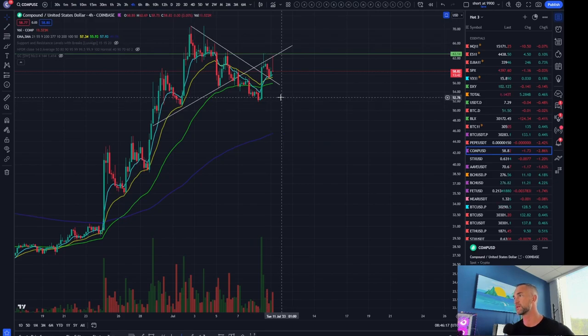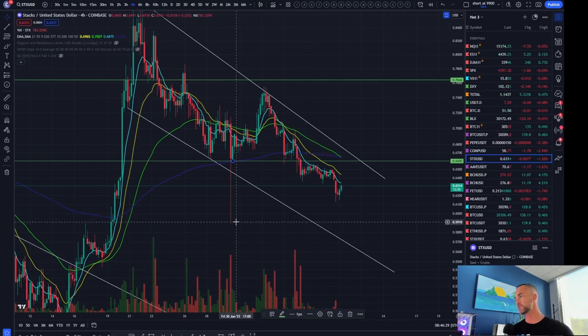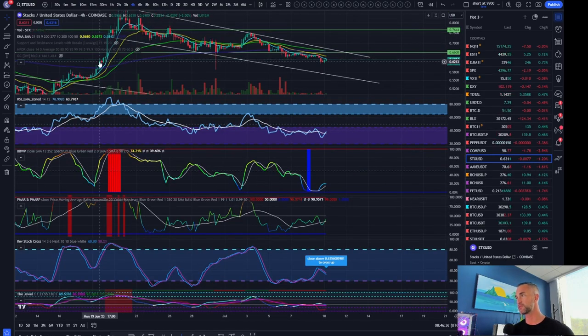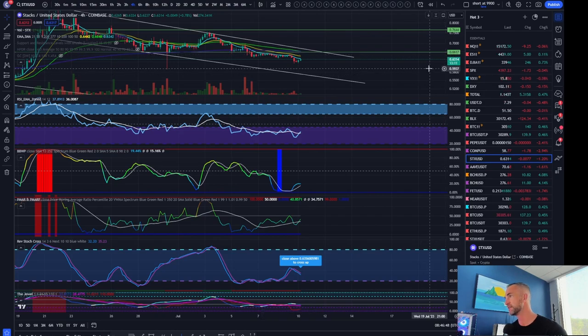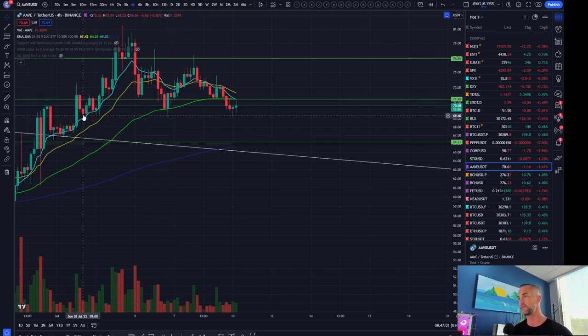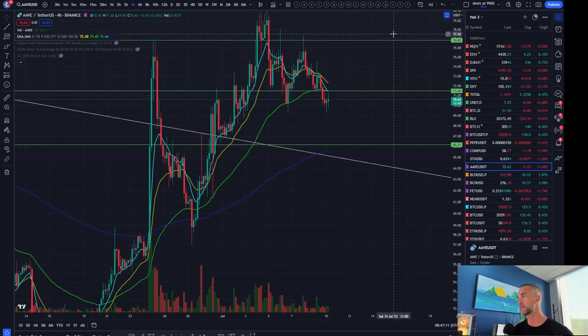COMP (Compound) also looks like it wants to play out some more downside, perhaps back down to the green 55. STX (Stacks) also looks bouncy — wants to take a little leg up. As long as we're above this wick, Stacks is more likely to bounce than not, and it will also have hidden bullish divergence coming back from this pivot — multiple drives. Could be looking for a bounce up, especially if we cross momentum back above 63 cents, which looks like it will happen on the next four-hour closure. AAVE also has hidden bullish divergence — need to confirm it on the next four-hour closure by closing above that wick.